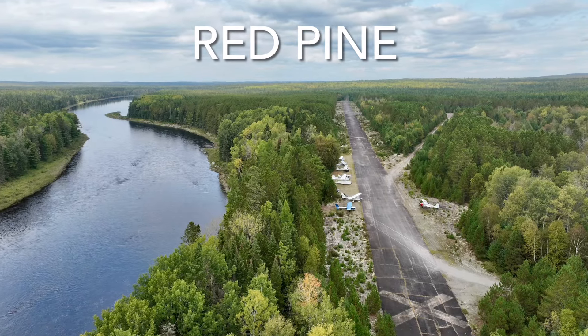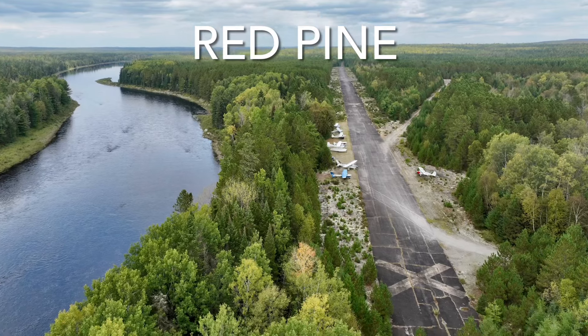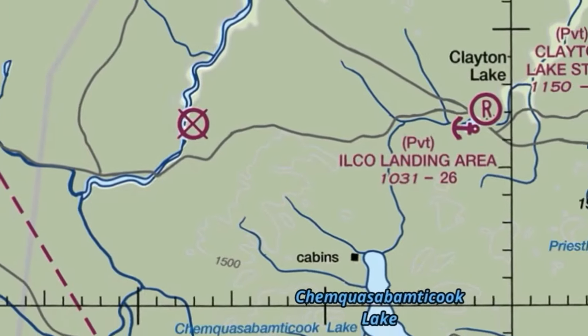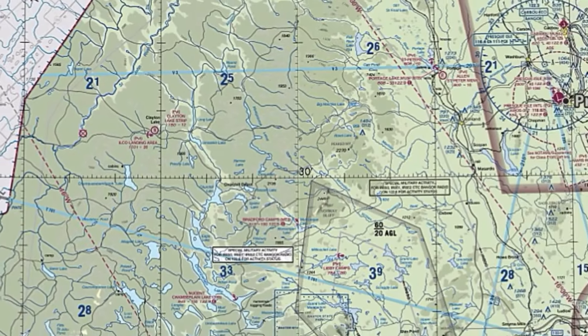Thanks to our friends at the RAF, Red Pine is conditionally open for pilots to fly in and enjoy this backcountry strip. So where is Red Pine? It shows up as a closed airfield, 282 degrees off of Presque Isle, about 72 miles.